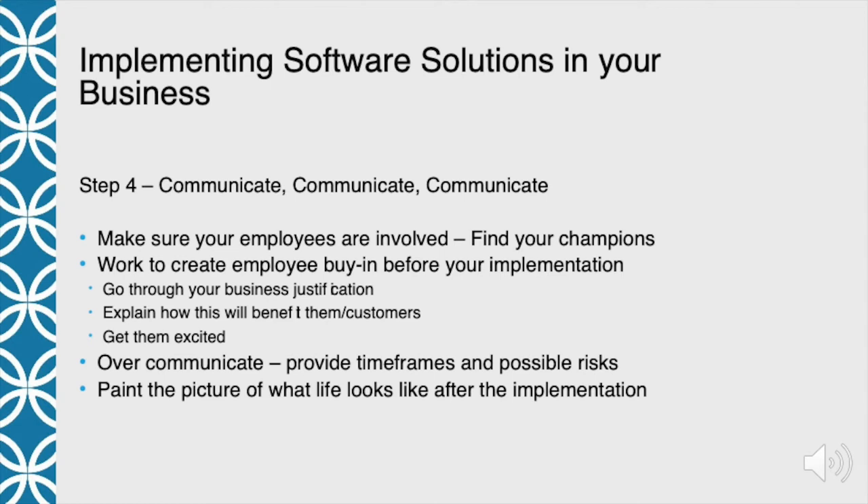Step four: communicate, communicate, communicate. You need to make sure your employees are involved. One of the first things you need to do is find the champion. There are always one or two people who work for you who like new things — they have the nicest smartphones, and when you get new equipment or new chemicals, they want to be the person who tries it out for the group. Find your champions and spend time with them early in the process to help them understand what you're trying to do, what business problems you're solving, and get their input, because they're in the field and can give you really good input.